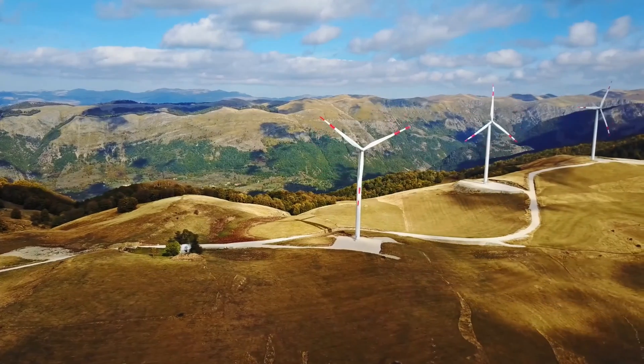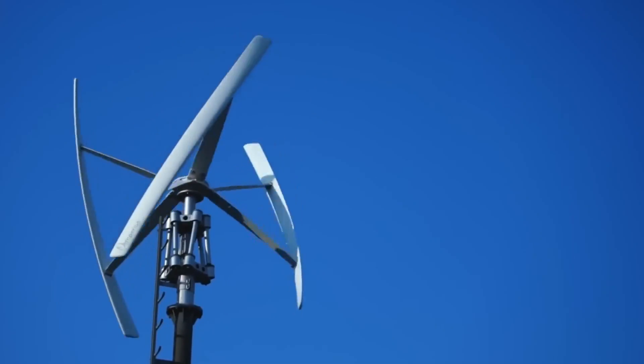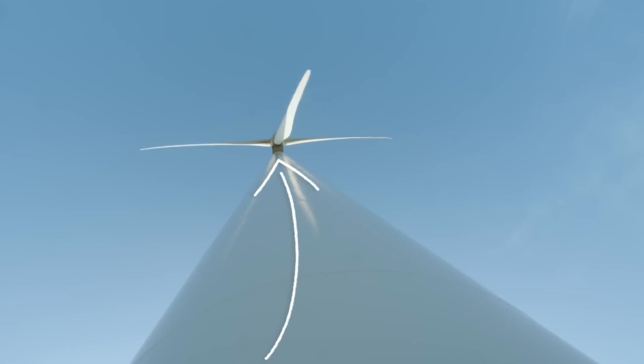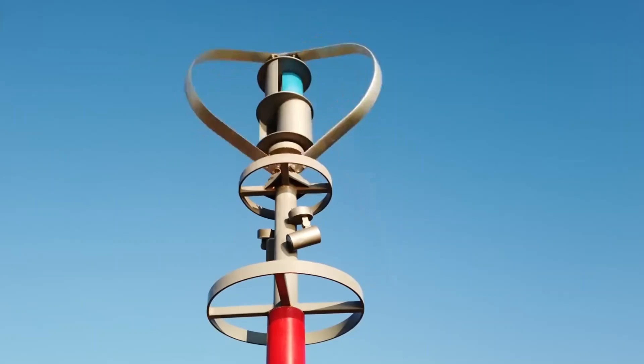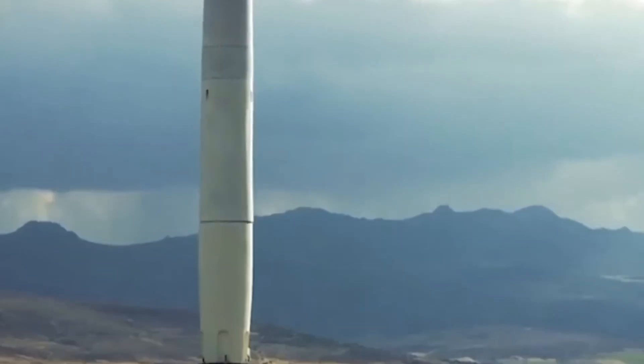The problem is, many of these cheap turbines lie about their rated output. They may say 1000 watts, but that's under hurricane-force wind — something your house will hopefully never see. In real-world use, you'll be lucky to get 50 watts out of them.